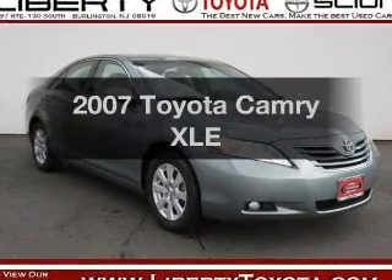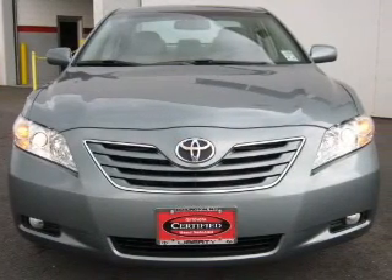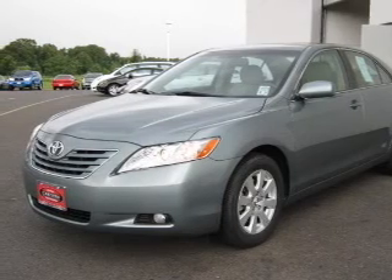Presenting the 2007 Toyota Camry — this is the set of wheels you've been looking for, with an efficient four-cylinder engine connected to a smooth-shifting five-speed automatic transmission. Brake safely with the anti-lock braking system.